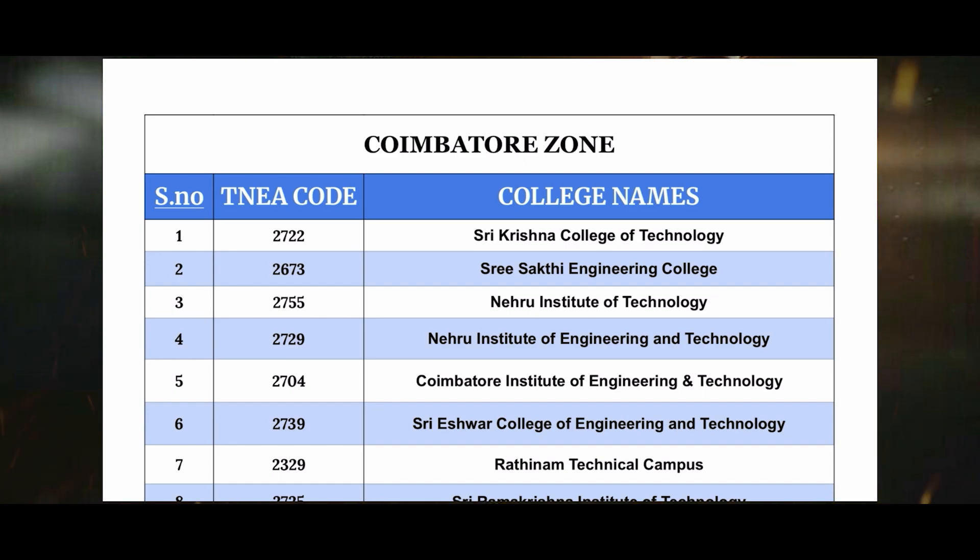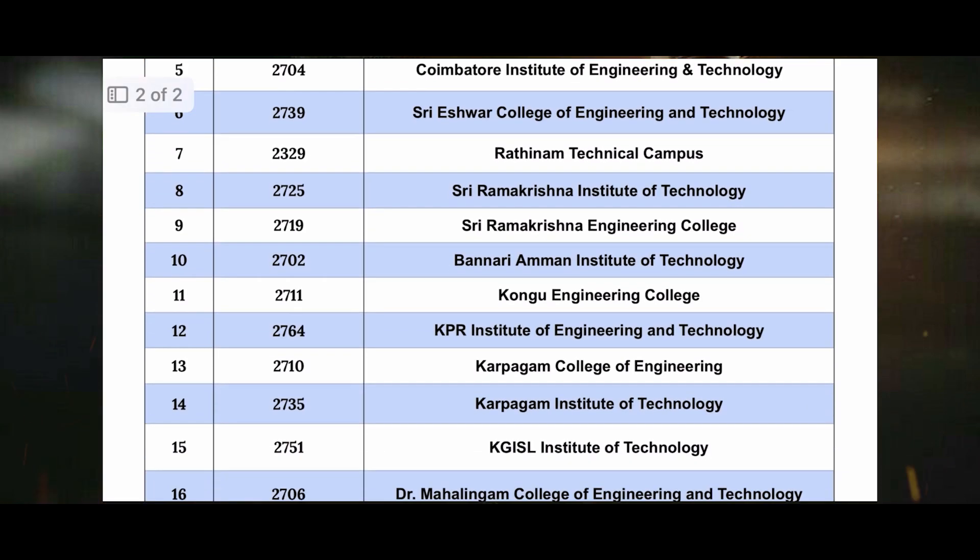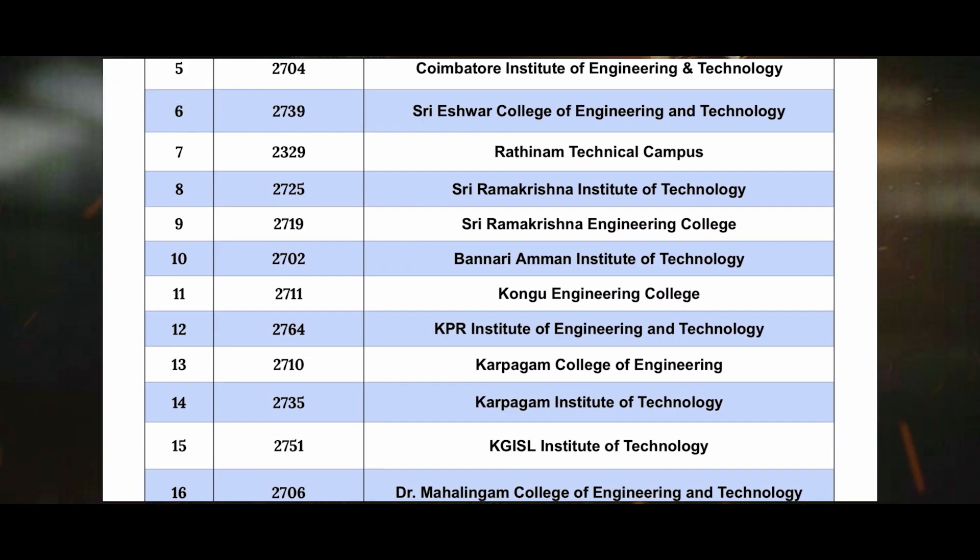Now let's look at the first zone. The first one is 1722 St. Krishna College of Technology. The second one is 2673 Sakthi Engineering College. The third one is 2755 NERU Institute of Technology. The fourth one is 2729 NERU Institute of Engineering Technology. The fifth one is 2704 Koyamthur Institute of Engineering Technology.